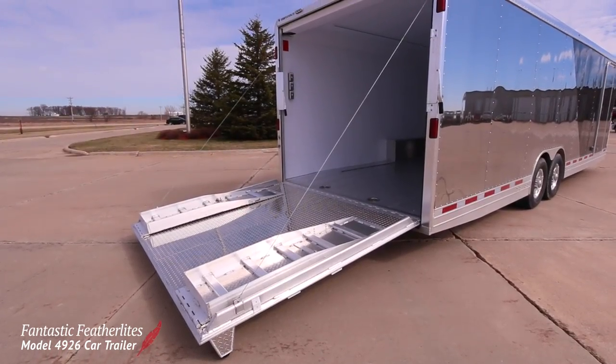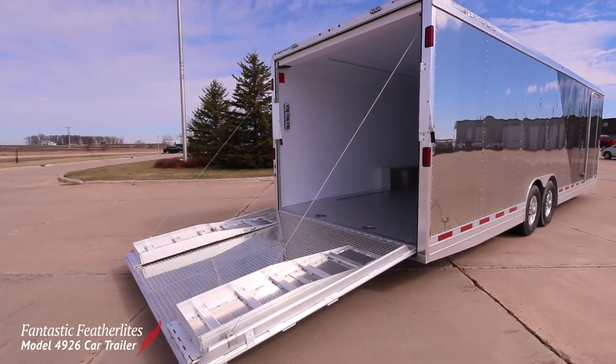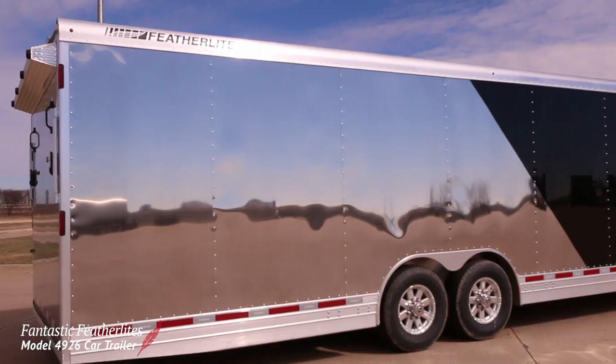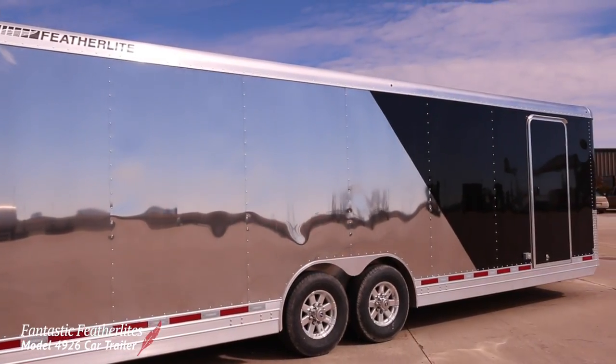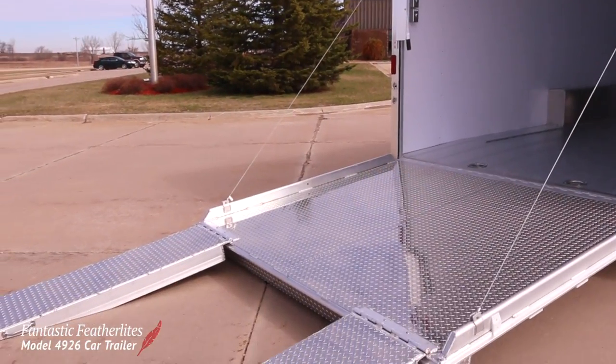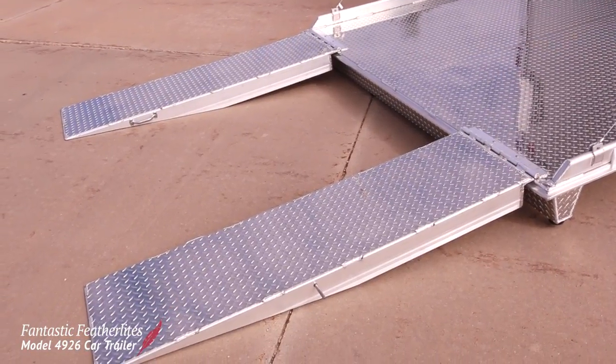The result is a spectacular bumper pull and closed trailer with all the options a race team could want. The flashy dual colored black and polished chrome side panels really stand out at the track or anywhere else. A full-size tread plate ramp with cable assist offers plenty of room for loading and unloading. Heavy duty six foot ramp extensions make it even more convenient.